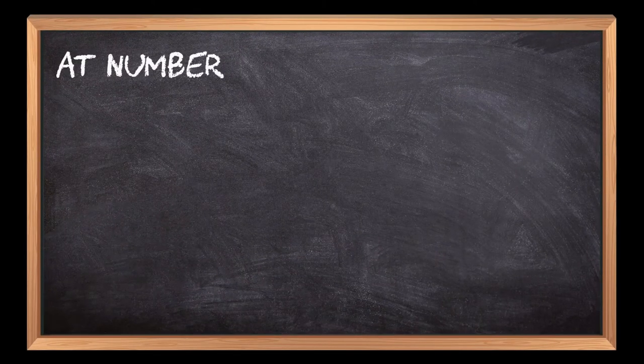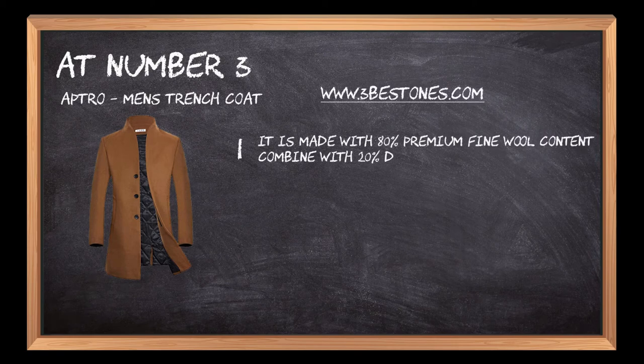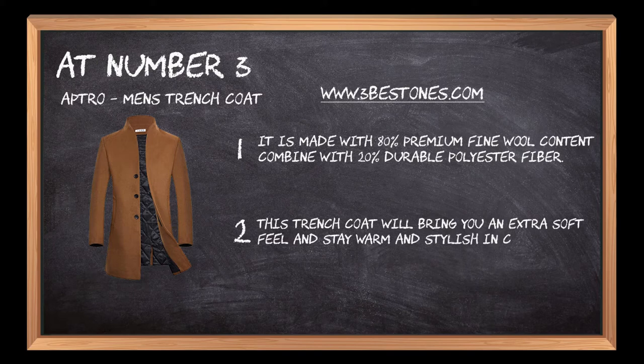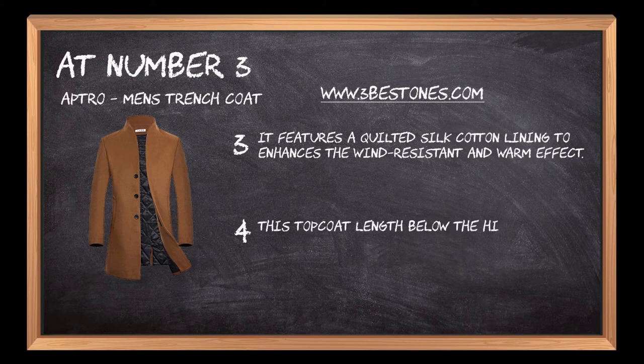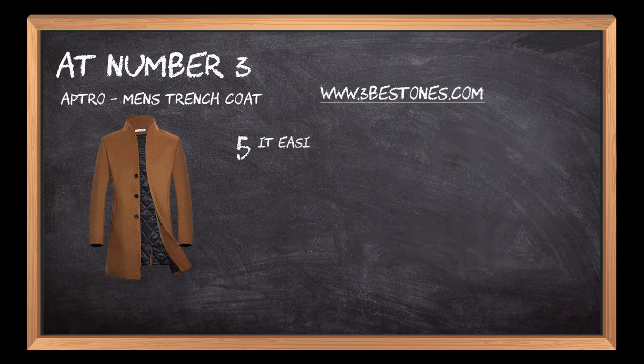At number 3: Aptro Men's Trench Coat. It is made with 80% premium fine wool content combined with 20% durable polyester fiber. This trench coat will bring you an extra soft feel and stay warm and stylish in cold winter. It features a quilted silk cotton lining to enhance the wind-resistant and warm effect. This top coat length below the hips with a simple fashion design will bring you an elegant look and be well-dressed for winter. It easily matches with a shirt, sweater, vest, and hoodie.